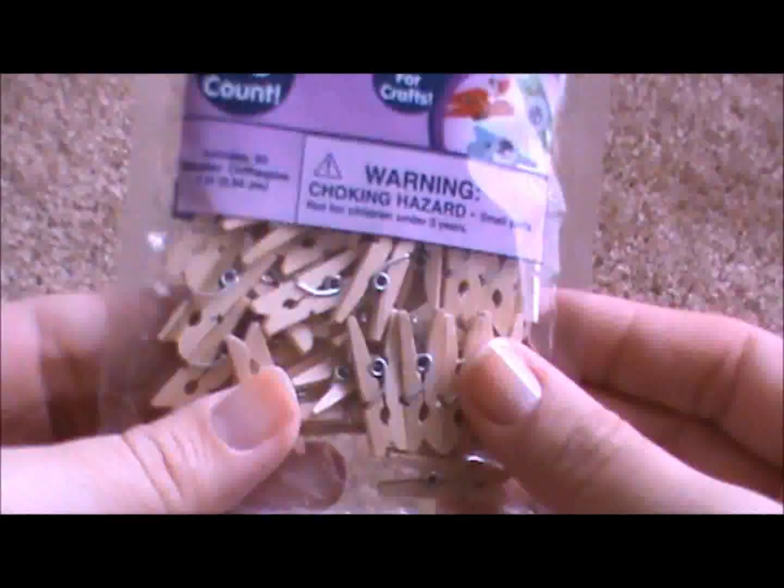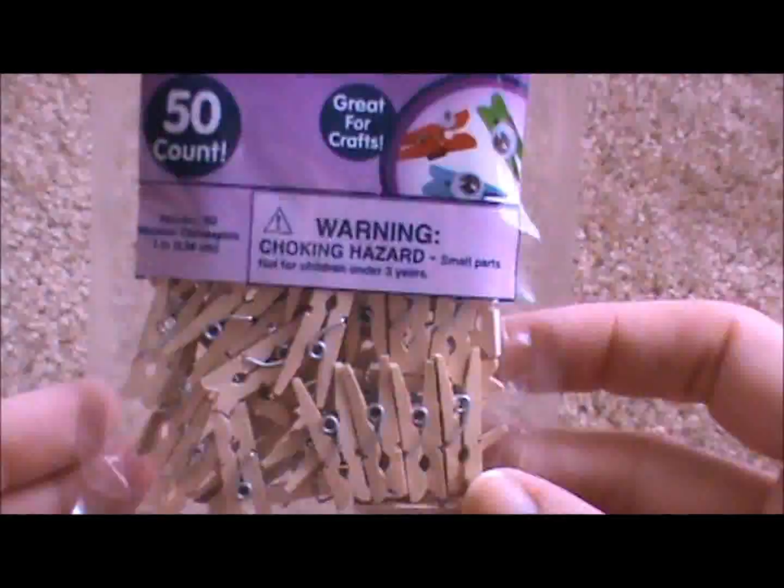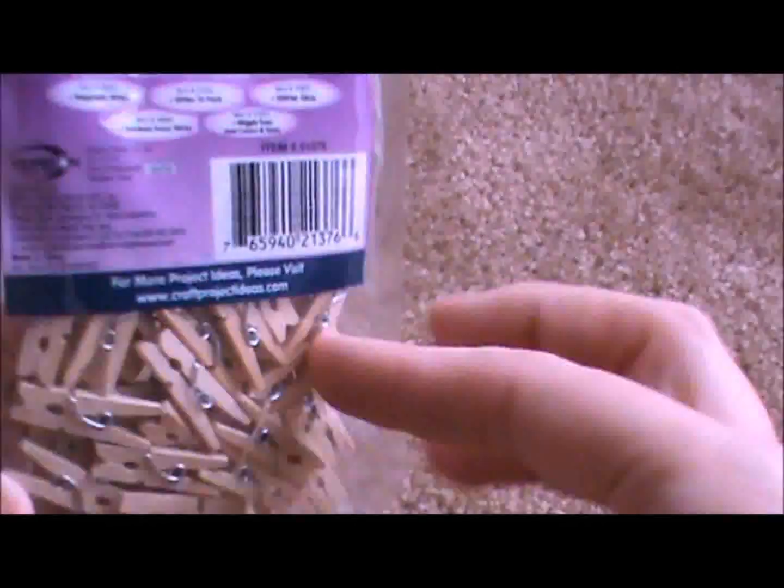I grabbed these tiny little mini clothespins from their craft section. They were $1.96.